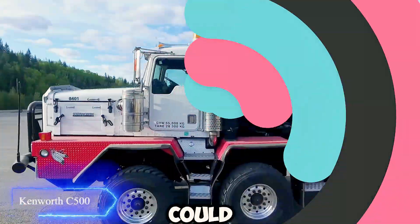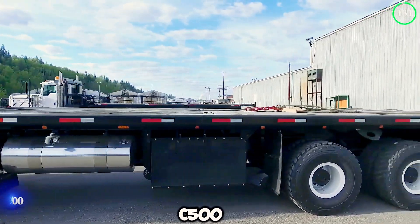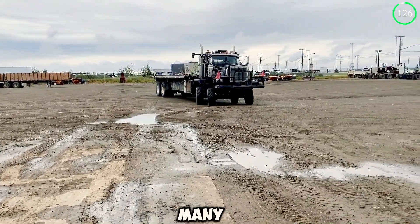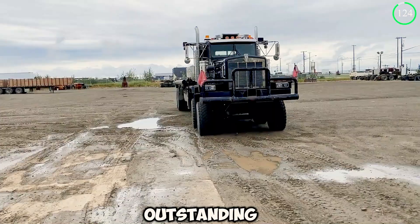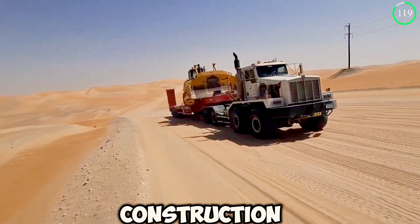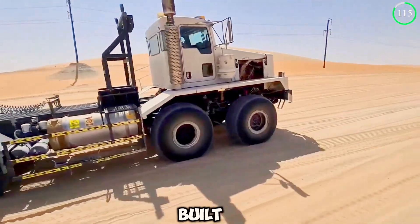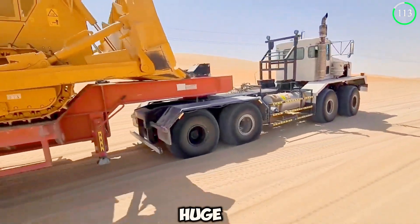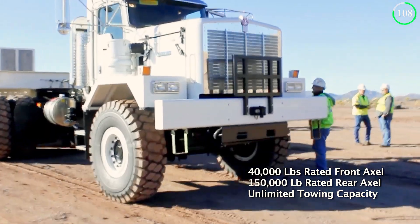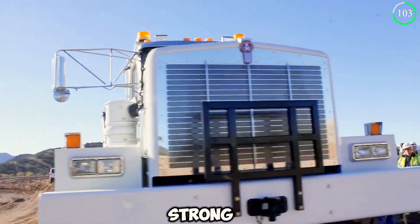We could not miss out on mentioning the infamous and powerful Kenworth C500. This truck is a go-to for many industrial giants for its outstanding transportation capabilities, especially when it comes to oversized loads. From construction to mining and forestry, the C500 is built specifically to transport huge loads from one place to another. Built and designed using high-strength steel, the C500 boasts a durable, strong chassis.